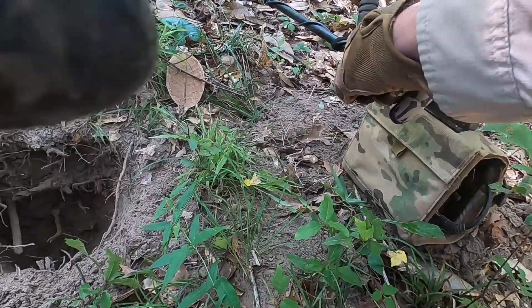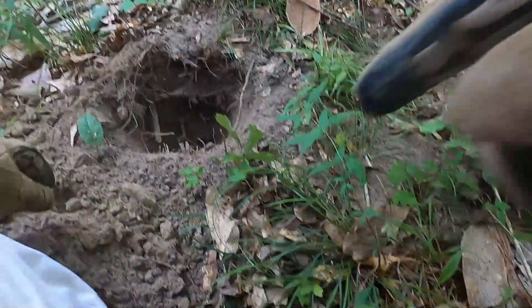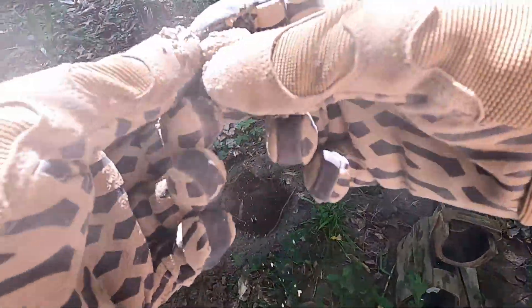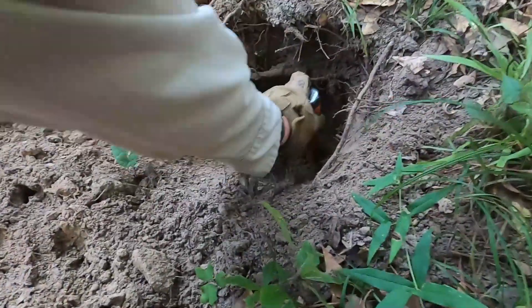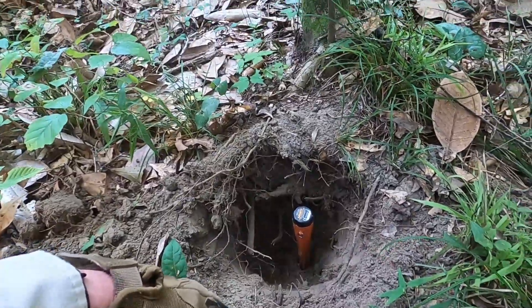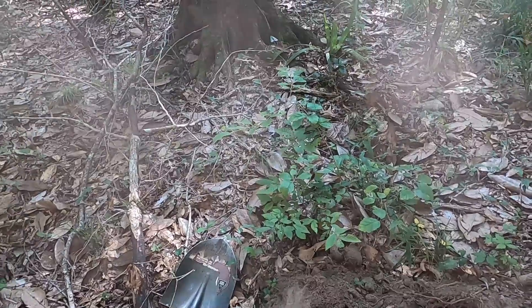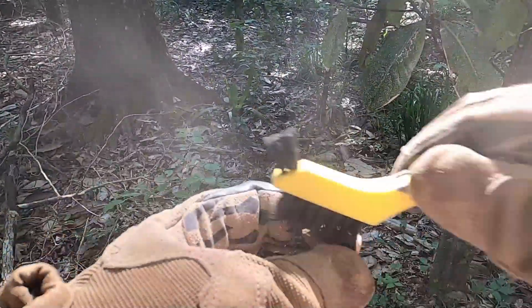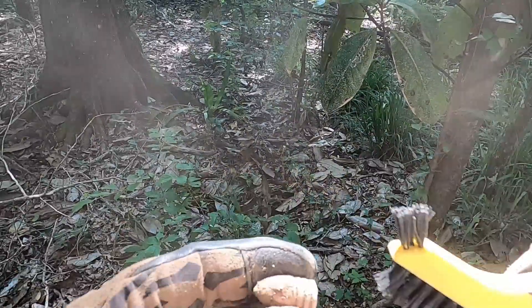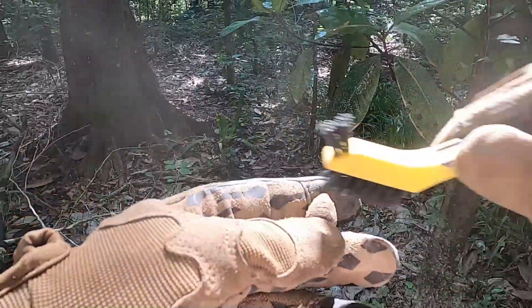I just dug that — a fired one right there — got another signal, and I've just got another one. This one might be a drop though. This was deep too — you can see that — easily 12 inches deep. Amazing. That's going to be a drop. Nice drop three-ringer right there.